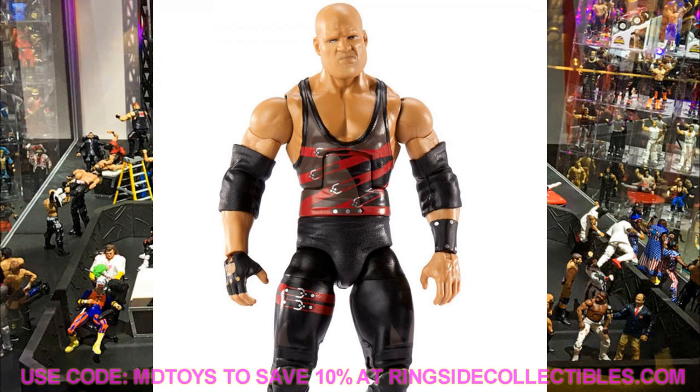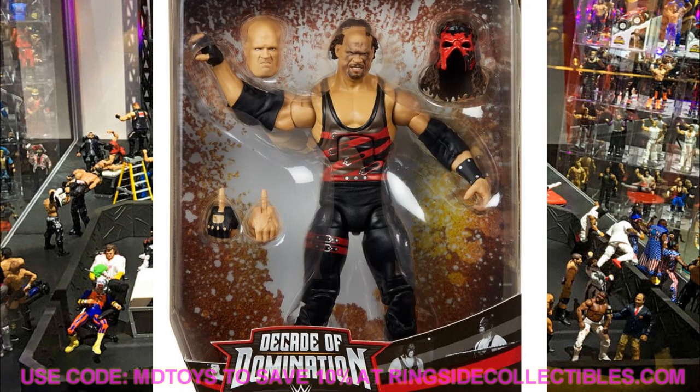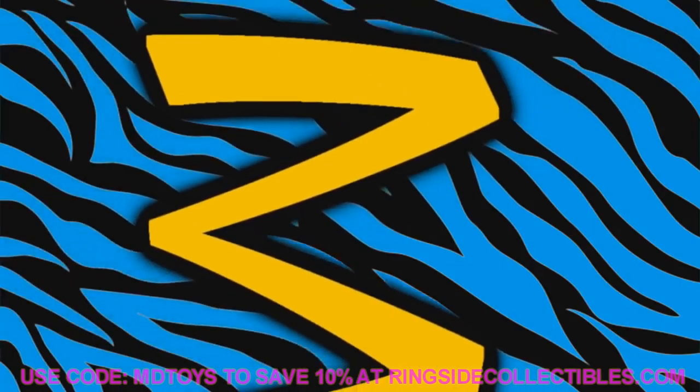Coming in at number 4 is the Decade of Dominance Kane. We only have two images so far — one out of package and one in package showing two interchangeable head sculpts. I missed the ringside exclusive 2002-era Kane, which is one of the rarest WWE Mattel elite figures. This is essentially a re-release with a new unmasked head sculpt from Monday Night Raw. I'll probably need two copies — one masked, one unmasked.